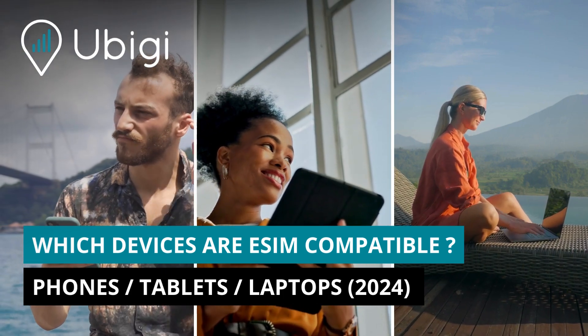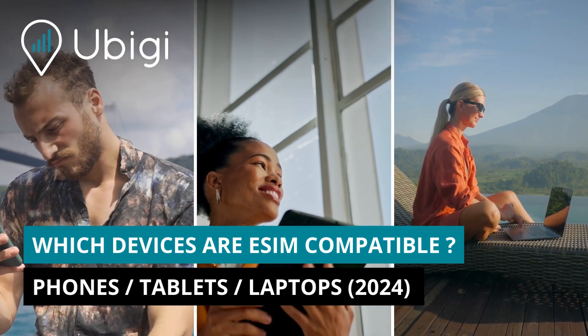Want to know whether your smartphone, tablet, or laptop is eSIM compatible? This video is for you.